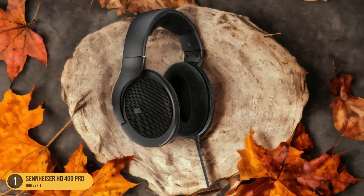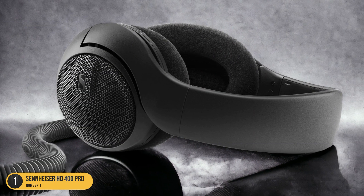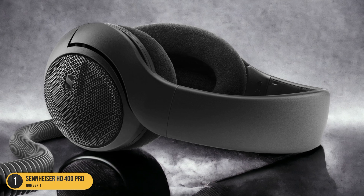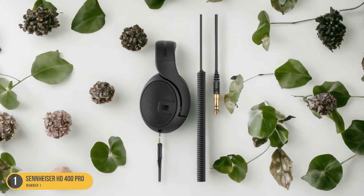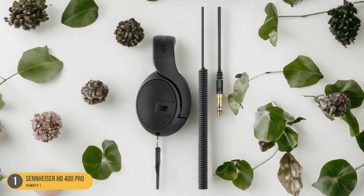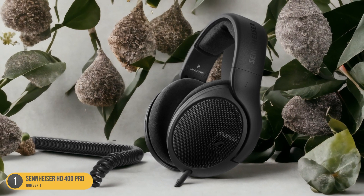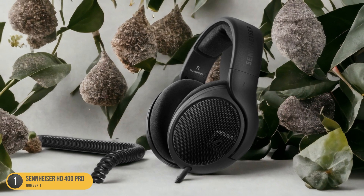Whether you're working on intricate orchestral arrangements or crafting intricate electronic beats, the Sennheiser HD 400 Pro headphones give you the confidence that you're hearing your music as it truly sounds. Plus, the comfortable fit allows you to wear them for extended periods without any discomfort, making them a reliable companion in your music production journey.